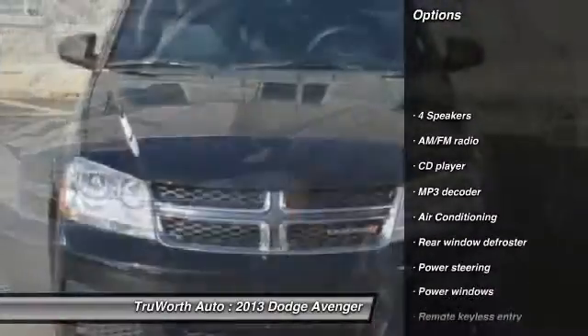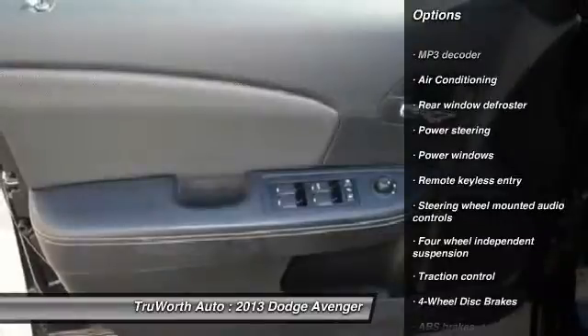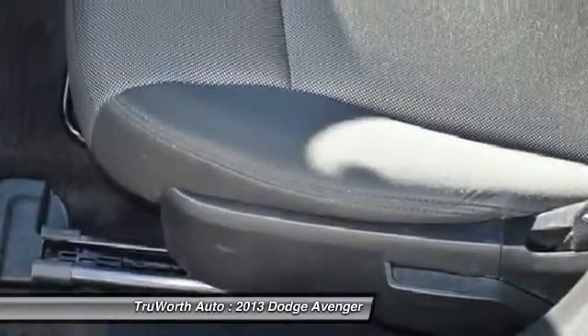Traction control, dual airbags, air conditioning, front power steering, four-wheel disc brakes, cruise control, keyless entry, center armrest, security system, power windows.